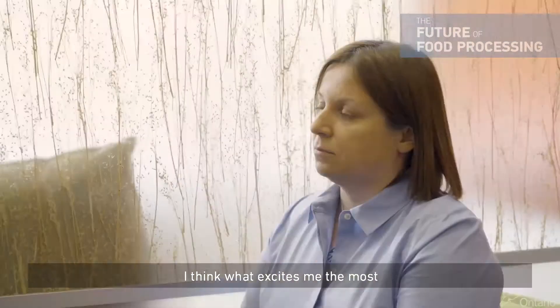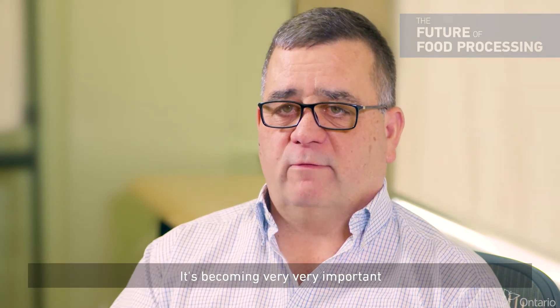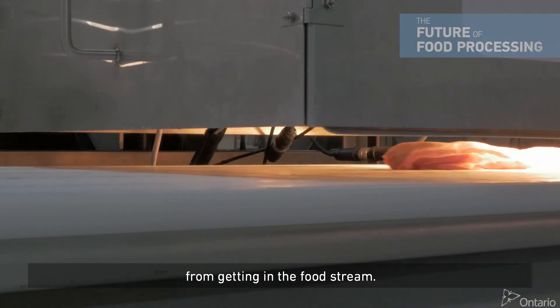I think what excites me the most with P&P Optica is it's a technology that's being chased in different ways. People are looking at detection — it's becoming very important in food ingredients to prevent anything from getting into the food stream.